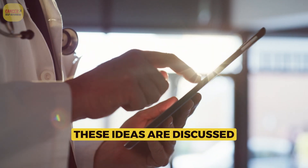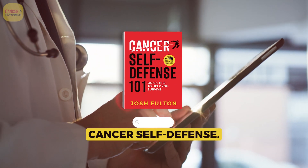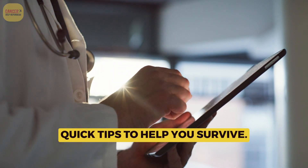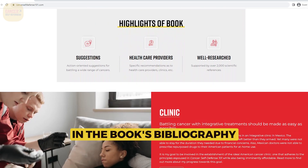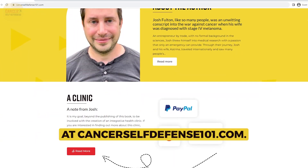As always, these ideas are discussed in more depth in the book Cancer Self-Defense 101. All citations for studies quoted in this video can be found in the book's bibliography at CancerSelfDefense101.com.